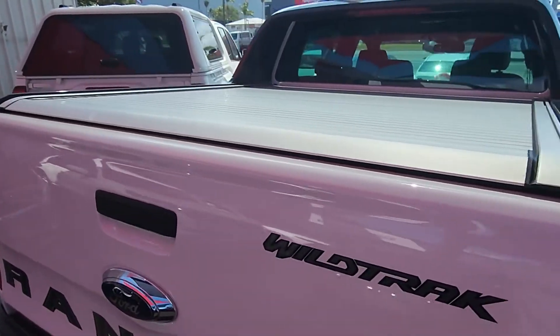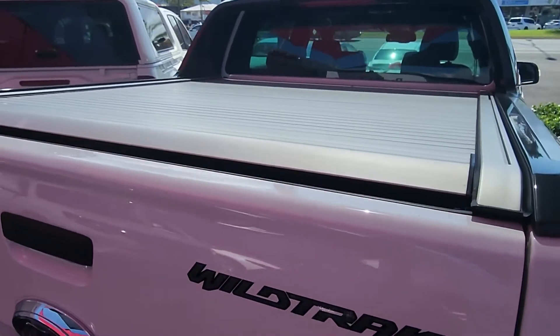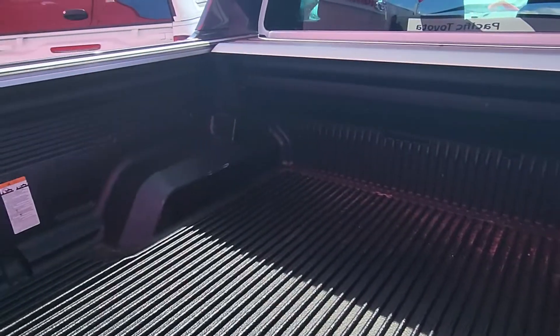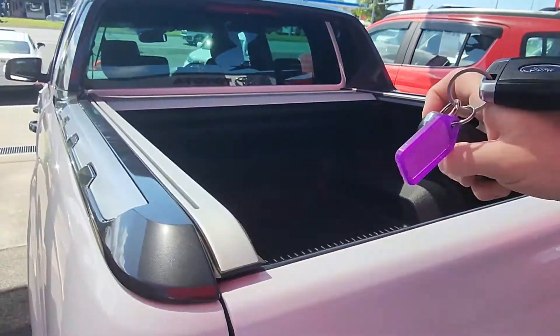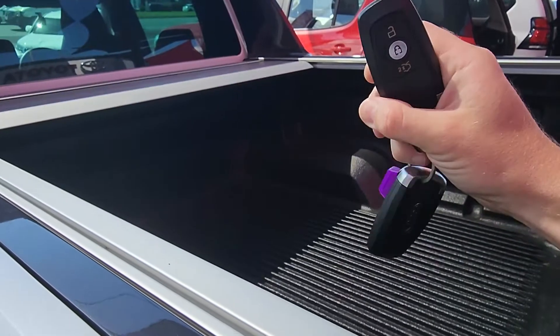Up to the tailgate here as well — that works off that key. You simply just hold it down twice. On the inside, just swap over keys, and that works on the other key as well.